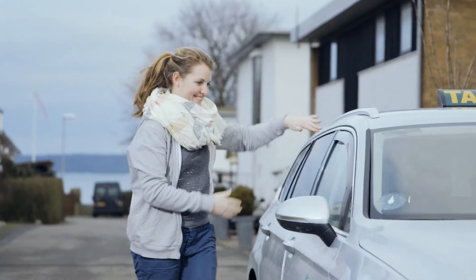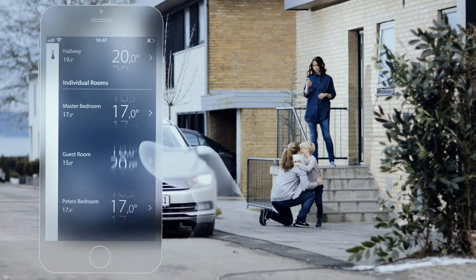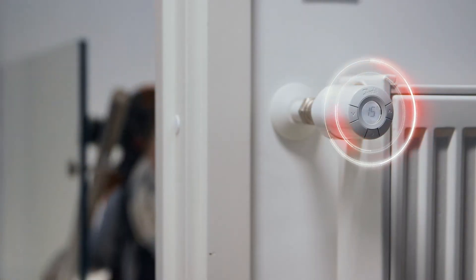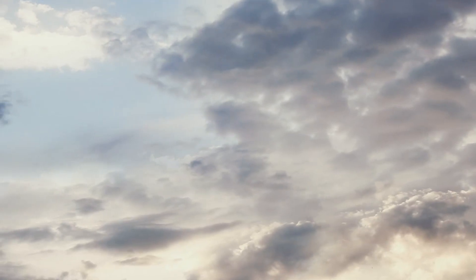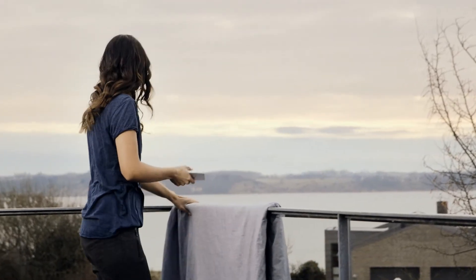If unexpected visitors arrive, turning up the heating in the guest room is quick and easy with the Danfoss Link app. When necessary, you can also pause the entire heating system with a single touch.